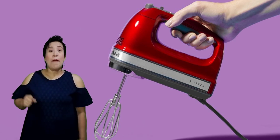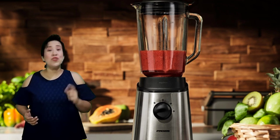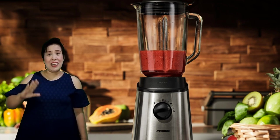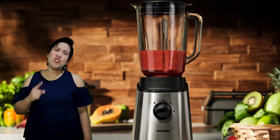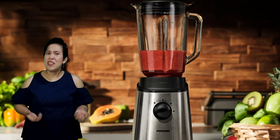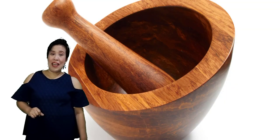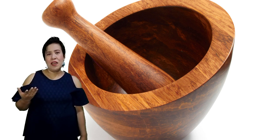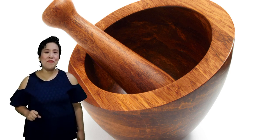We have the blender. The blender is used to puree ingredients using its sharp blades. Basically, we use this when we prepare shakes or smoothies. Sometimes it can also be used when we prepare soups like pumpkin soup or broccoli soup. Then we also have mortar and pestle, which is used to grind or pound ingredients like ground pepper, garlic, ginger, or nuts as required by our recipes.